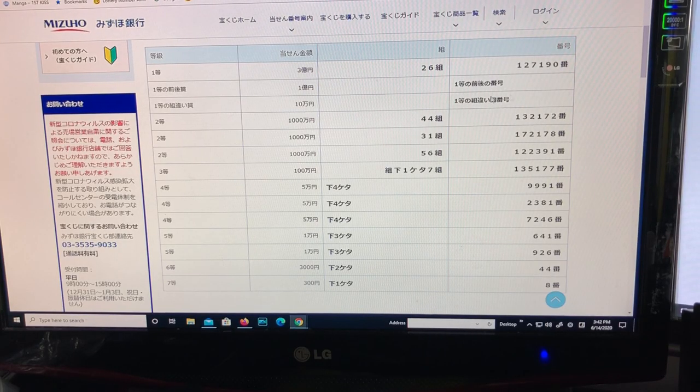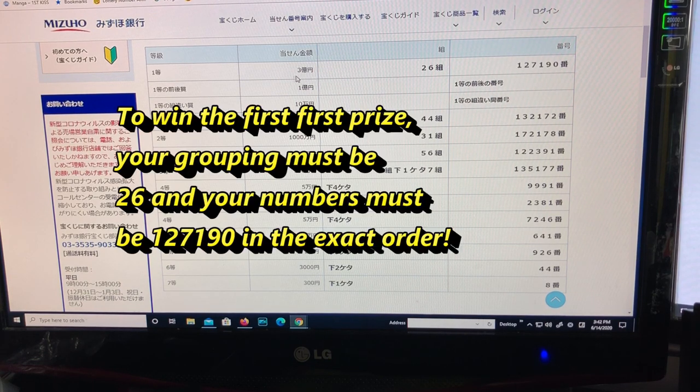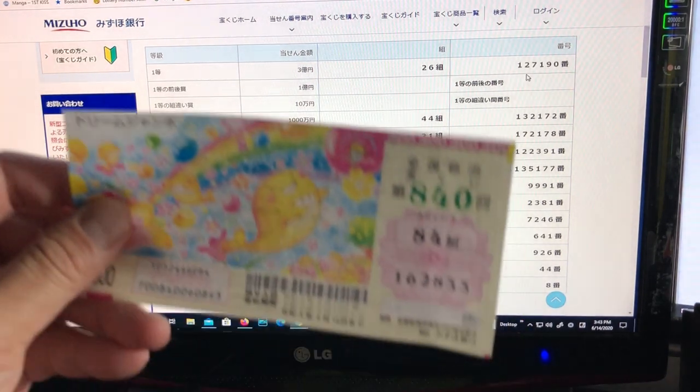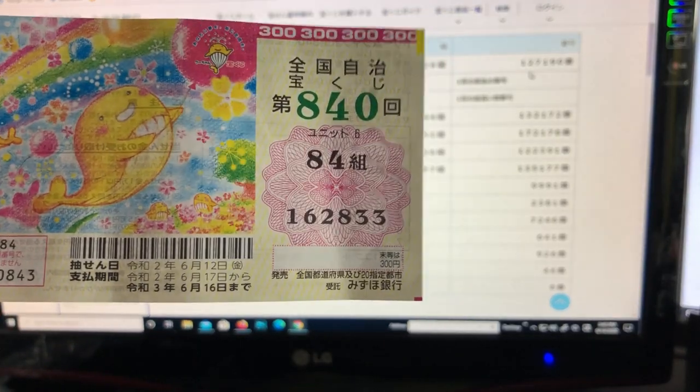The first prize is itto, that is 3-oku en (300 million yen), with grouping 26 and numbers 1271990. It has to be in the exact position. Let's see how I did — nope, completely wrong, so I lose.